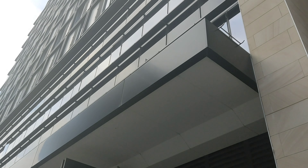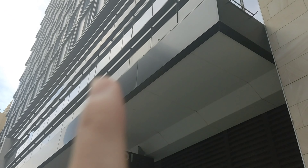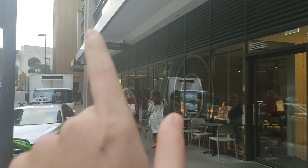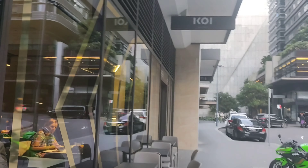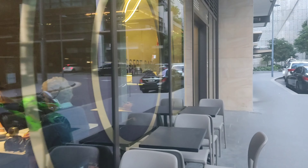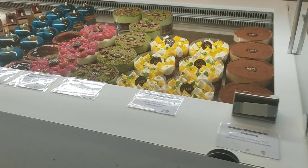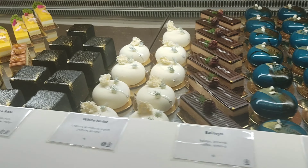They have a tasting menu of desserts and some savory dishes. We also have the Monkey's Corner, also owned by Chef Reynold. KOI Dessert Bar is open until 10 p.m., unlike the usual cafes that open only until 6, which is really nice. Let's check out their pastry case — it is very, very beautiful and sophisticated.